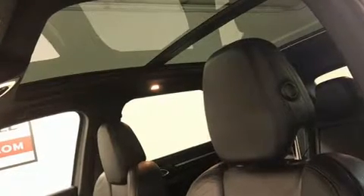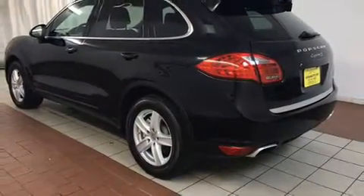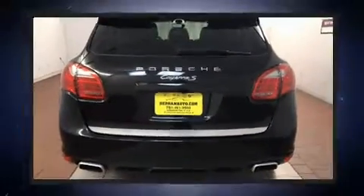Porsche ensures the safety and security of its passengers with equipment such as traction control, a panic alarm, and four-wheel disc brakes with ABS. A Carfax history report indicates just one previous owner. We have a skilled and knowledgeable sales staff with many years of experience satisfying our customers' needs.